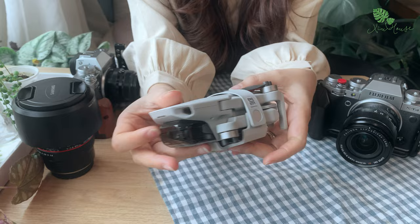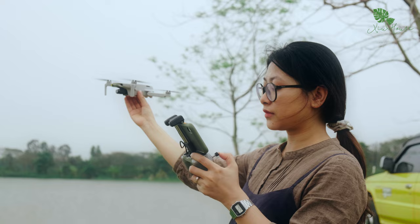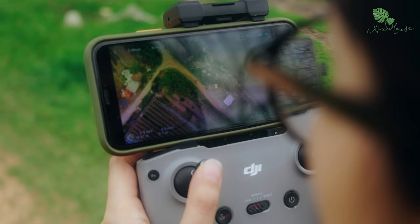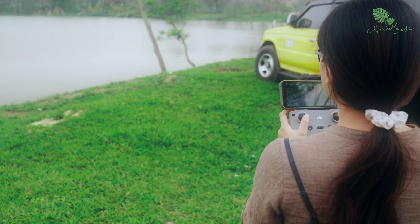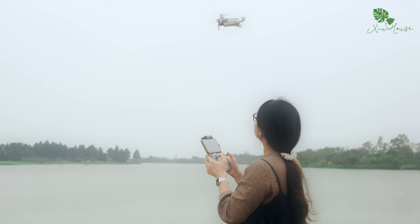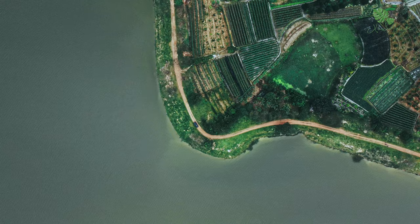Đây là chiếc flycam Mavic Mini 2. Việc mình sử dụng chiếc flycam này đơn giản vì nó rất nhỏ gọn, không phải mang vác cồng kềnh, phù hợp cho việc di chuyển đi lại. Tuy nhỏ nhưng nó cho ra chất lượng video khá tốt, có thể quay 4K 30 khung hình, vậy là đủ đối với nhu cầu của mình.